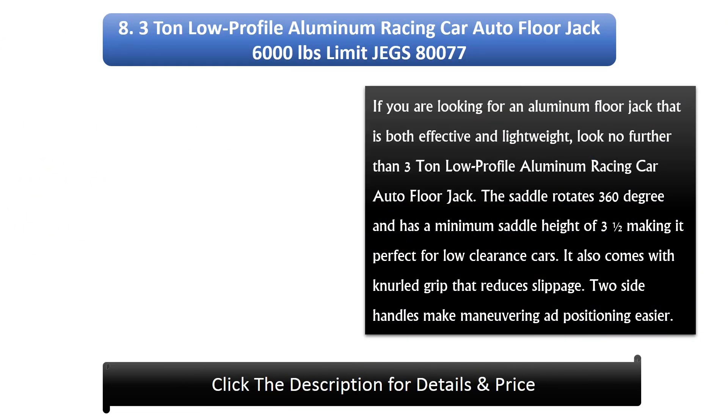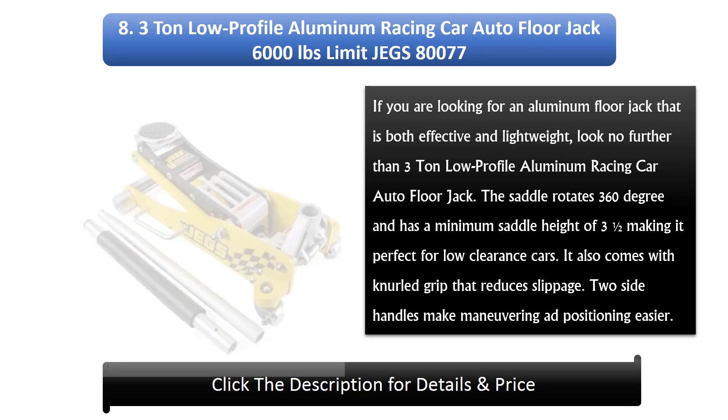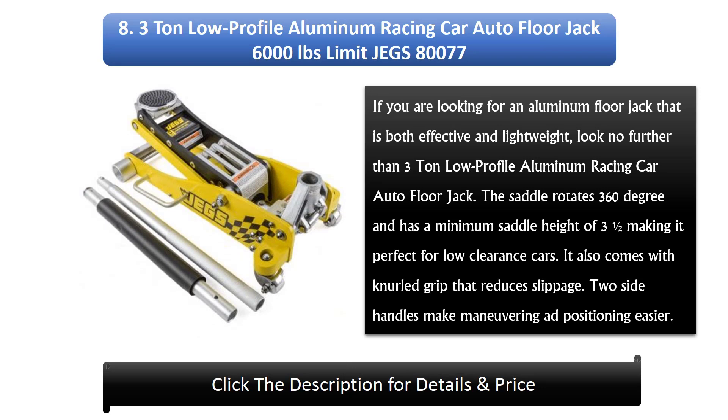Number 8: 3-ton low profile aluminium racing car auto floor jack, 6,000 pound limit — JEGS 80,077. If you are looking for an aluminium floor jack that is both effective and lightweight, look no further. The saddle rotates 360 degrees and has a minimum saddle height of 3 and a half inches, making it perfect for low clearance cars. It also comes with a knurled grip that reduces slippage, and two side handles that make maneuvering and positioning easier.